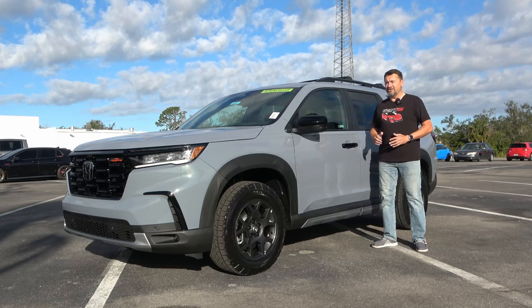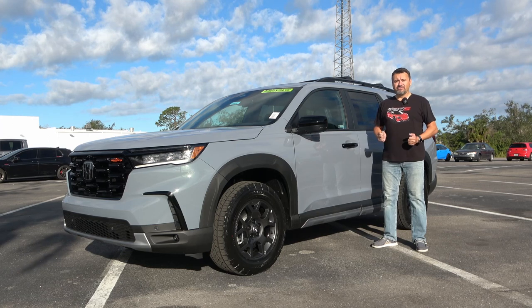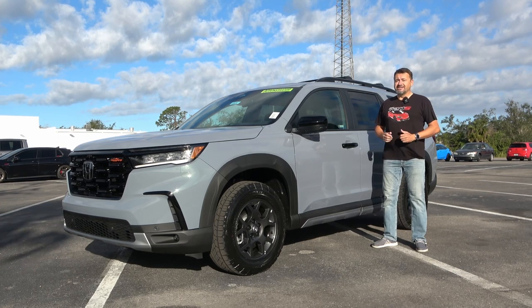We're going to check it out from the exterior and interior, play with some technology on the inside. At the end of this video, you're going to go for a spin with me. My name is Matt. I post two car reviews every single week — don't forget to subscribe and leave me a like after you watch this video.